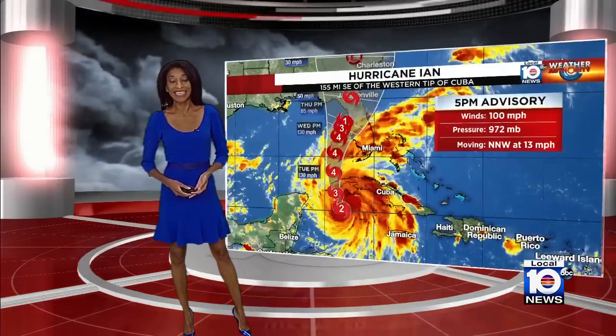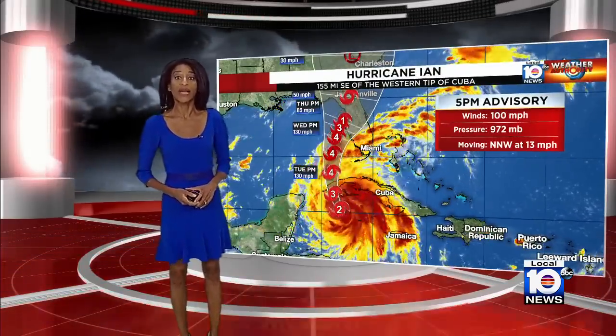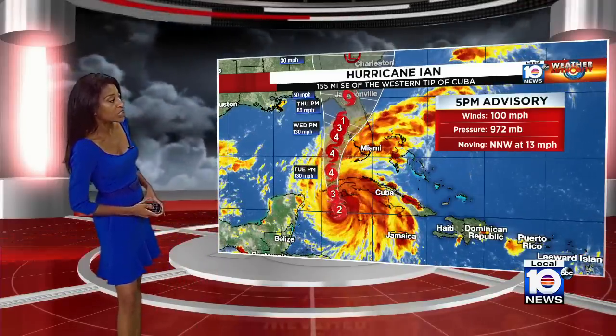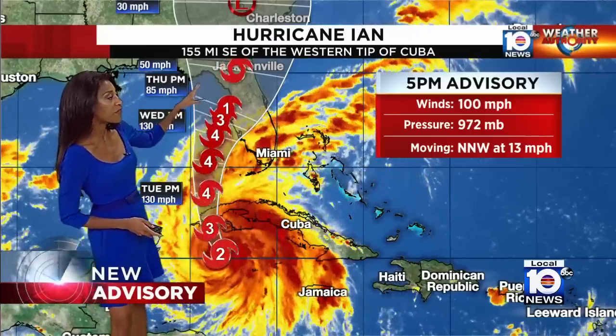Betty, let's start with you. With this new advisory, we're finding that Hurricane Ian is stronger, getting closer to becoming a major hurricane. Winds of 100 miles per hour — it needs to get to 111. Pressure at 972 millibars. It's moving north-northwest at 13 miles per hour, and it's now 155 miles southeast of the western tip of Cuba. So it's on its way.